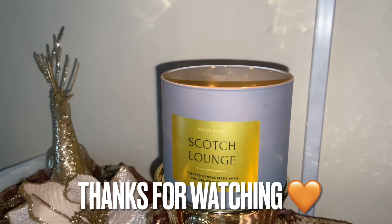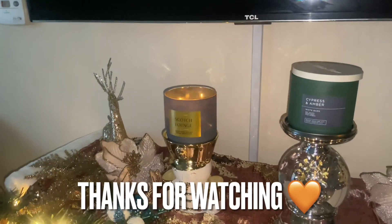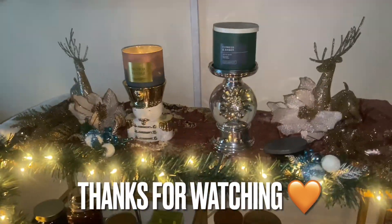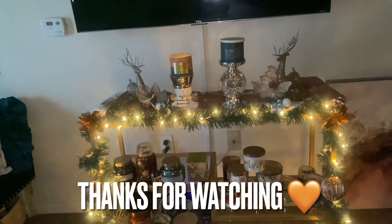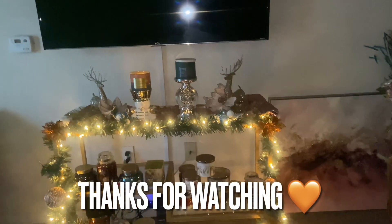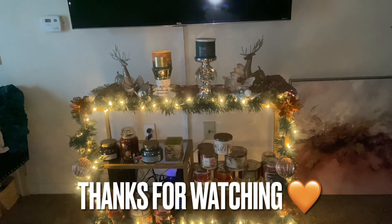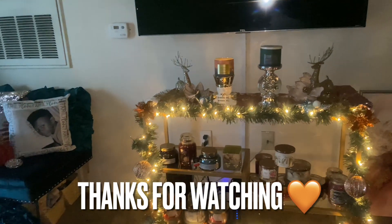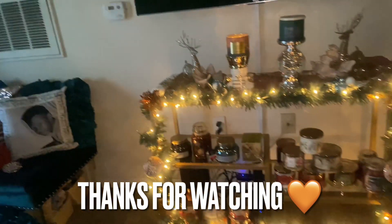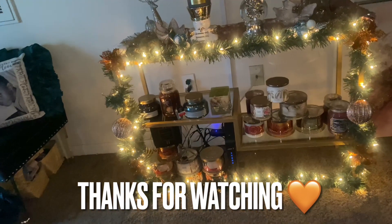This is a nice candle if you like grown-up scents and that sophistication. I can even see some interior decorators, home stagers, and realtors rocking with these when they're showing a home. That's why I always say there's a different reason and season for all types and scents of candles.